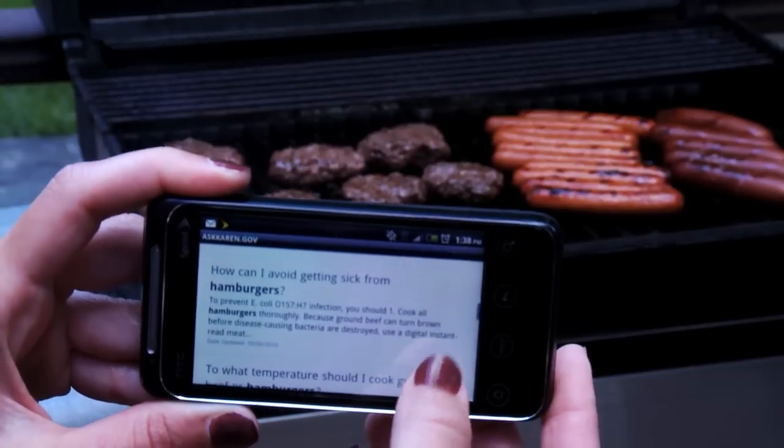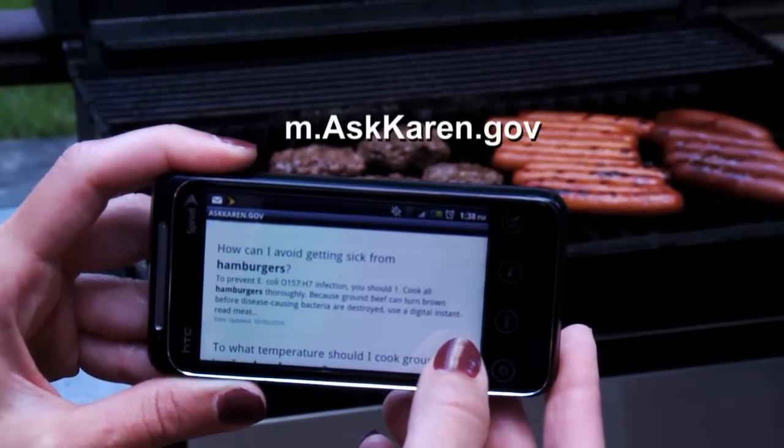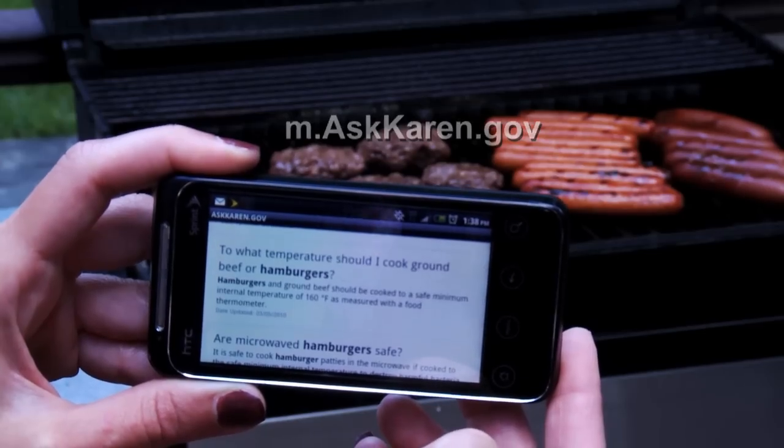So it's important to remember the four basic messages of clean, separate, cook, and chill. And with our new Ask Karen app for mobile phones, you have food safety answers at your fingertips, wherever your barbecue may be.